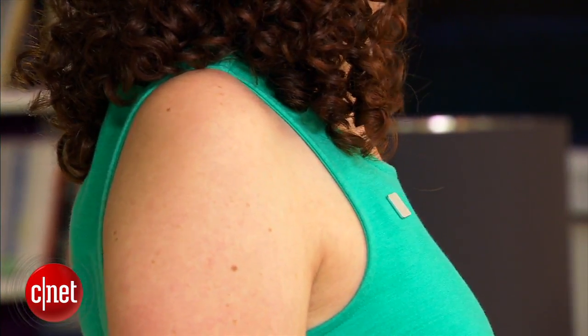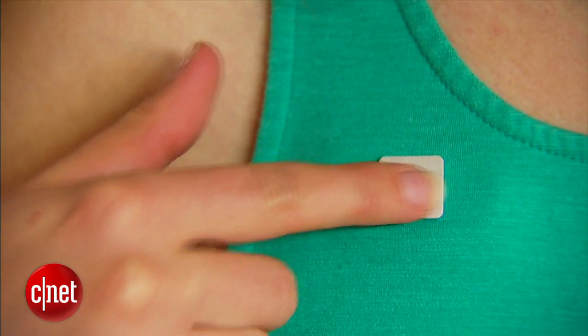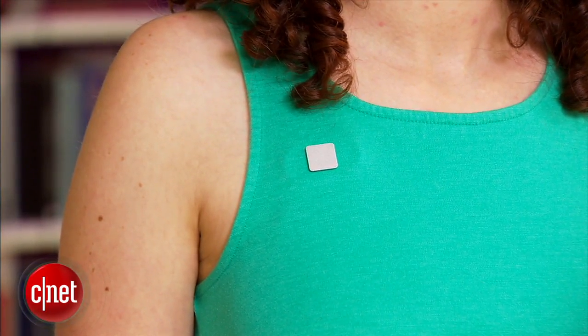The LUMO LIFT works like this: you attach the LIFT to your clothing right below your collarbone using the magnetic plate. Once it's in place, get into your desired posture, then press the LIFT twice to calibrate it and it'll vibrate three times. You can now go about your day and the LIFT will track your posture and movement.